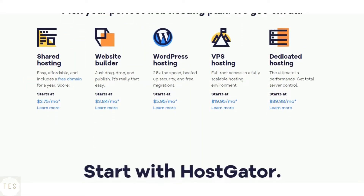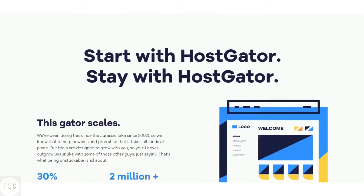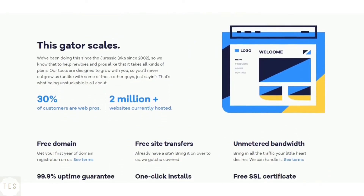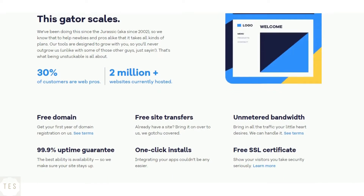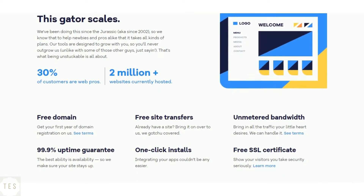Hostgator guarantees 99.9% uptime, which makes it a reliable platform to choose. Their speed performance is good as the site loads up faster, thus helping you perform well in search results. Hostgator therefore delivers some good performance as expected.